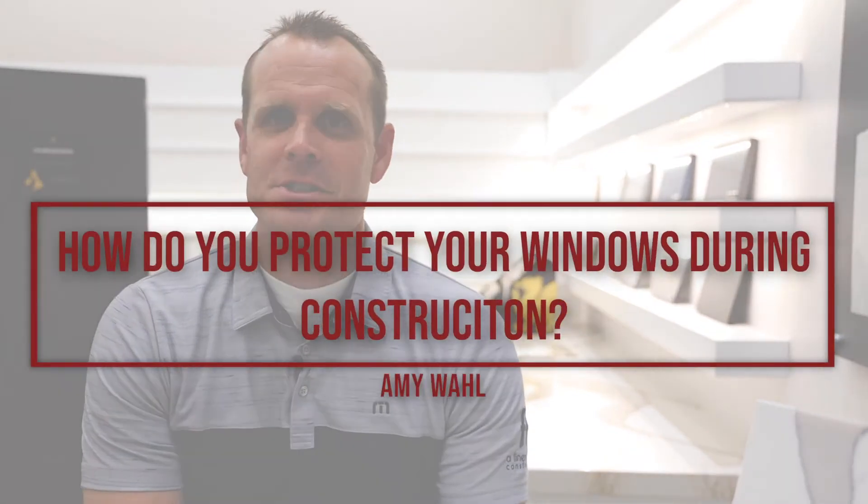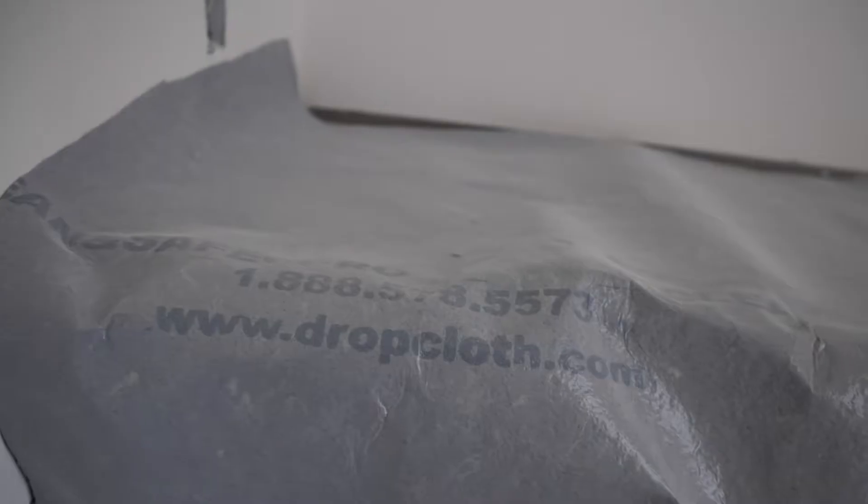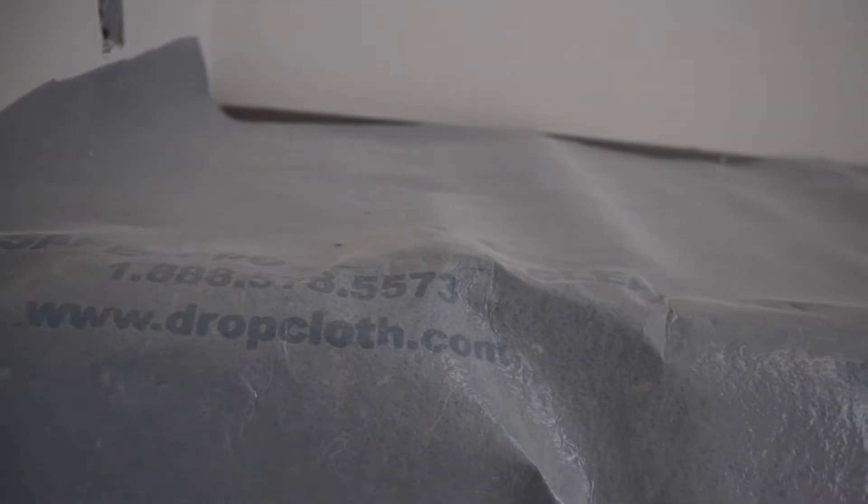Amy Wall had a really good question for us — she asked how do we protect our windows during construction? There are actually a few things we do depending on the window style and door style we're installing in the home. One product we really like is Dropcloth. It's a company we found at the Build-A-Show and they're located out of North Carolina. It's a soft fabric with a sticky membrane on the back, but the membrane is just more for friction — it's not a sticky adhesive. We can put them on countertops, we can put them on windows and wrap them, and it doesn't damage the finish. It does a really good job keeping things protected throughout construction.